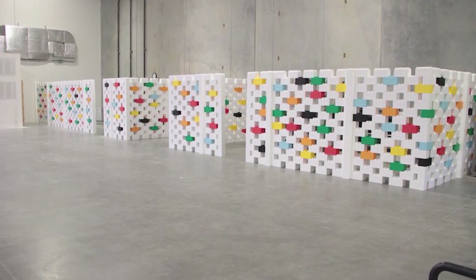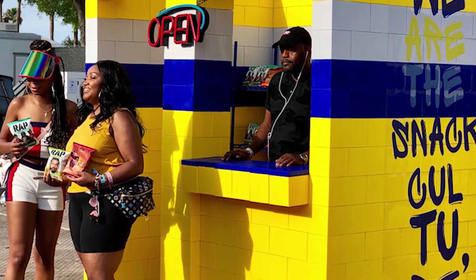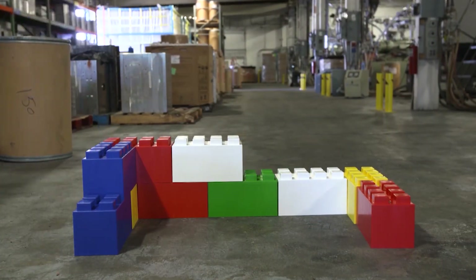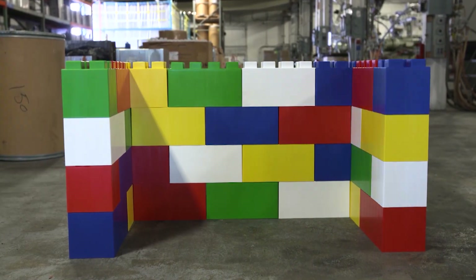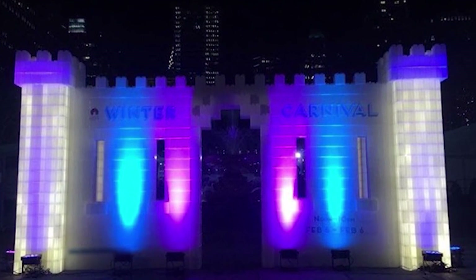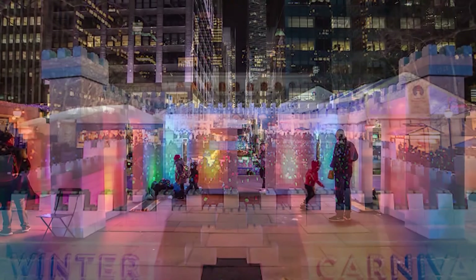The blocks are 100% recyclable, and there's even a version that is made from 100% recycled materials. They assemble quickly, and you can design it all yourself, or get as much design guidance and assistance as you wish. Sometimes we have clear blocks and you can run lighting through it, and then you get a really fun illuminated look out of it.